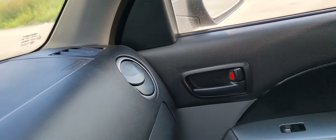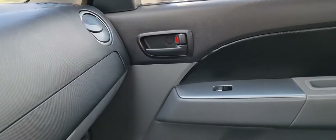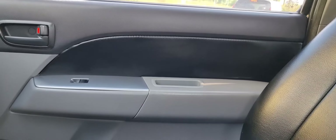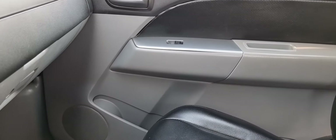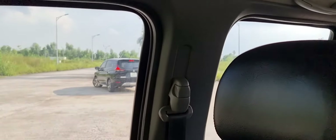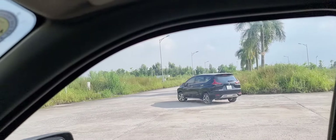Mặt taplo phần nhựa ABS còn rất là tươi. Bản XL này là bản thiếu nên không có phanh ABS, chỉ có phanh đĩa cơ thôi, chưa có phanh ABS như bản XLT. Tuy nhiên với một chiếc xe cũ mà có chất lượng xe như thế này thì em đánh giá rất là cao.